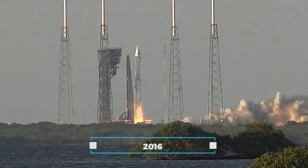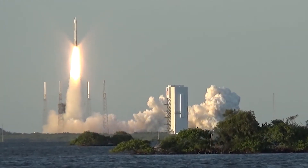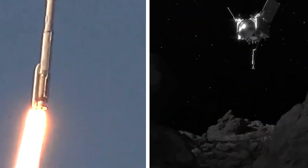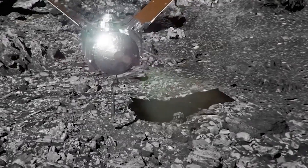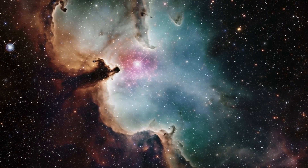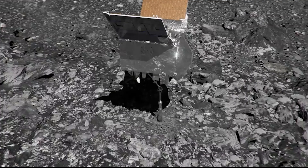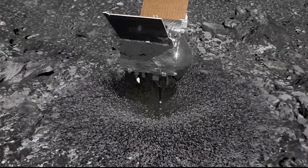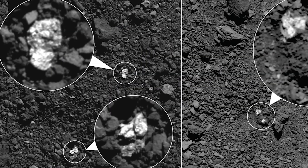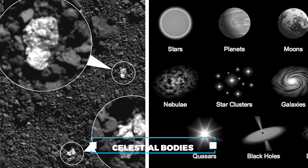In 2016, NASA initiated a remarkable mission that would take humanity on a cosmic journey of exploration and discovery. This mission, known as OSIRIS-REx, had a trio of pivotal objectives that would expand our understanding of the cosmos and safeguard our planet's future. The first goal was sample collection — the mission set out to collect pristine samples from the surface of an asteroid, material that would serve as a window into the composition of these ancient celestial bodies.